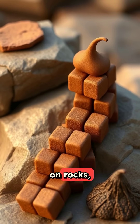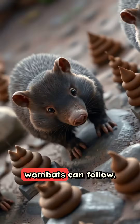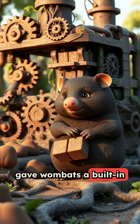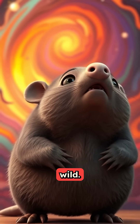They stack them on rocks, logs, and elevated surfaces, like tiny brown building blocks, to create scent highways that other wombats can follow. Nature basically gave wombats a built-in geometric poop factory to solve a very specific communication problem. Evolution is absolutely wild.